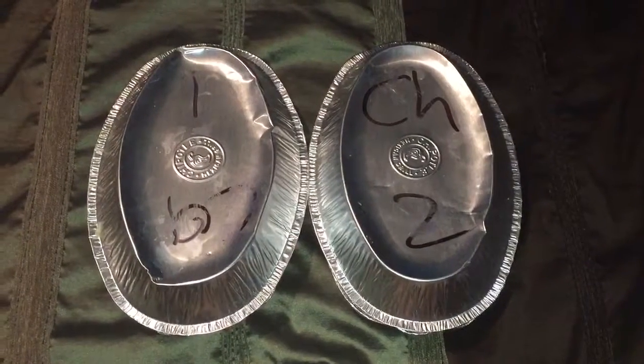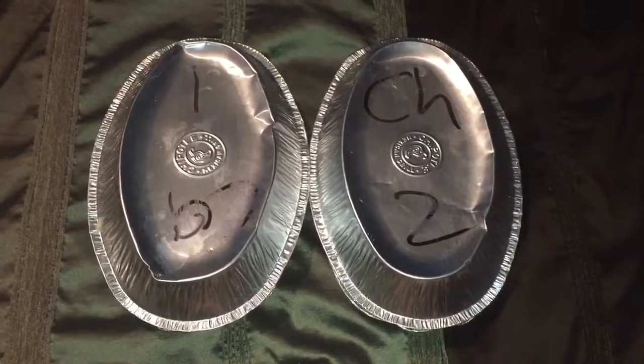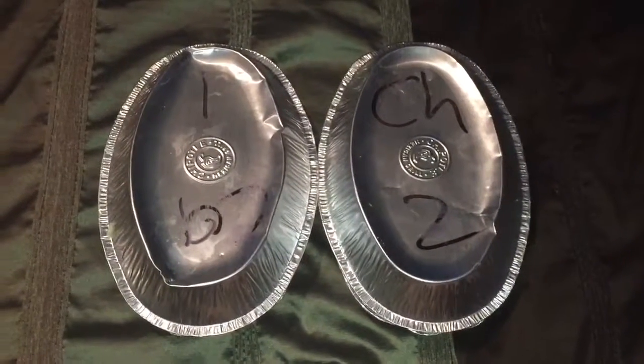Hello everyone, it's your Josie right here. Welcome back to my channel. I'm coming at you real quick to give you guys a heads up on the BOGO coupon that you can get at Chipotle through your mobile device.